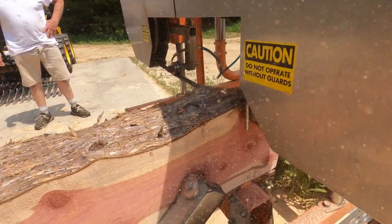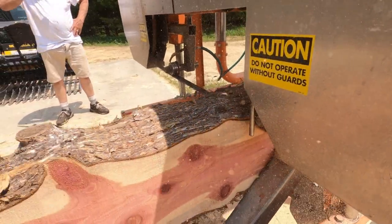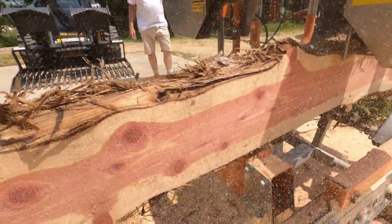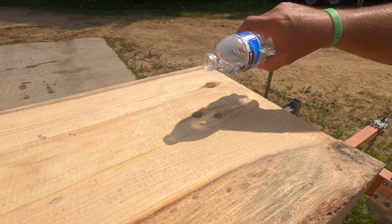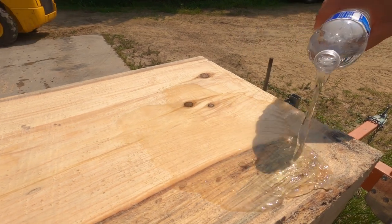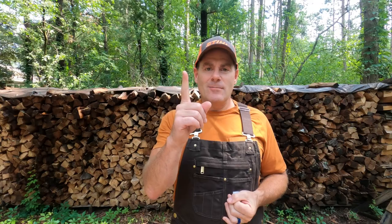Number one: if you're going to buy a sawmill, you have to have access to material. Kind of stating the obvious, but if you can't get logs that are straight and big, a sawmill might not be worth the money. These things are expensive — $8,000 and up. It's a significant investment, so you better have access to good logs. You can buy logs, but preferably have access to them on your property.